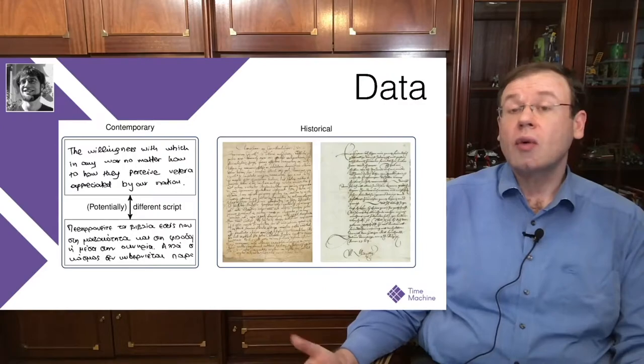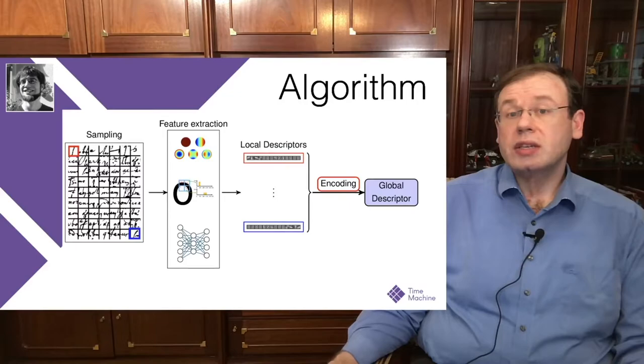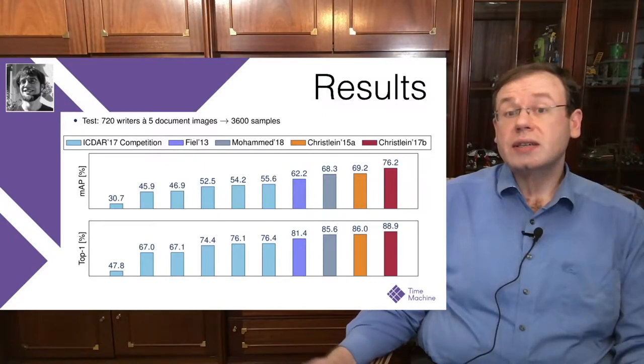We can also cross-check one writer against other documents to see whether the same writer appears again, which can help us analyze the structure of different writing agencies of the past. The main idea of the algorithm is to sample from the data, extract features — either classical or deep learning features — producing local descriptors that are encoded into a global descriptor used to match the correct writer. Deep learning techniques turned out to be the most powerful over the last couple of years.